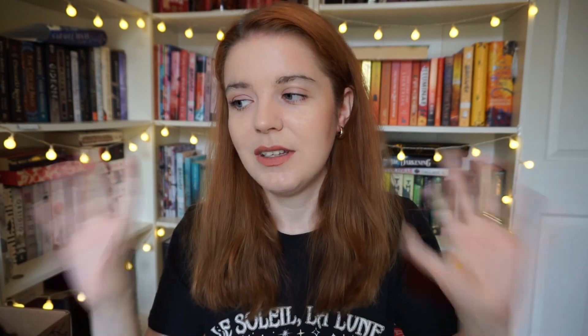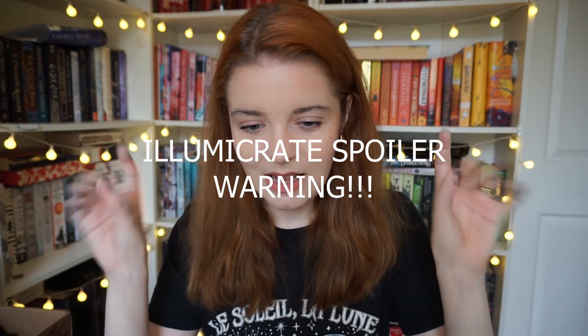I think it's not a book to read when you're looking for a light read. This is your turn-off, look-away-from-the-screen warning if you don't want to be spoiled for the Illumicrate edition of Babel — please exit this video. This is your absolute five-second warning that you are going to be spoiled.